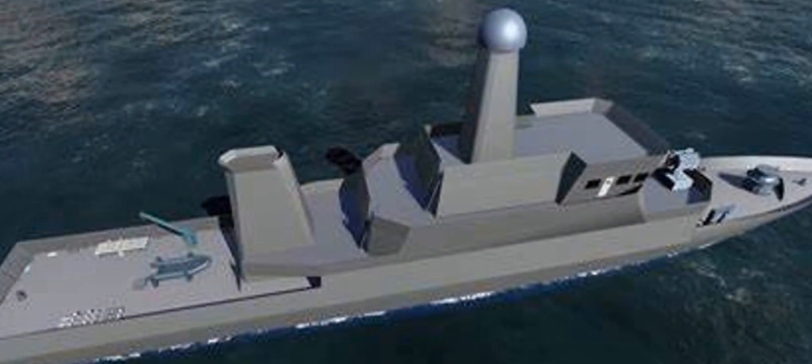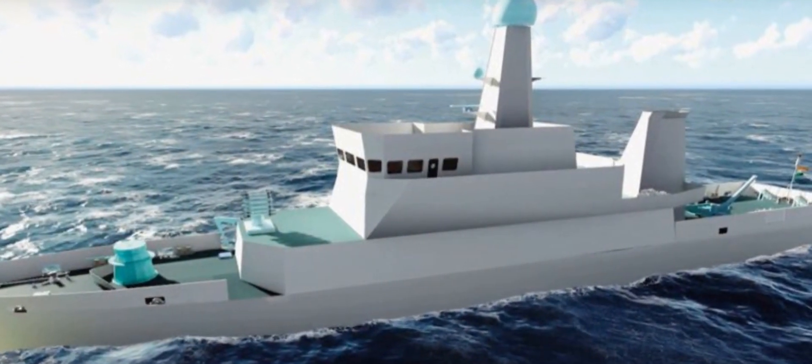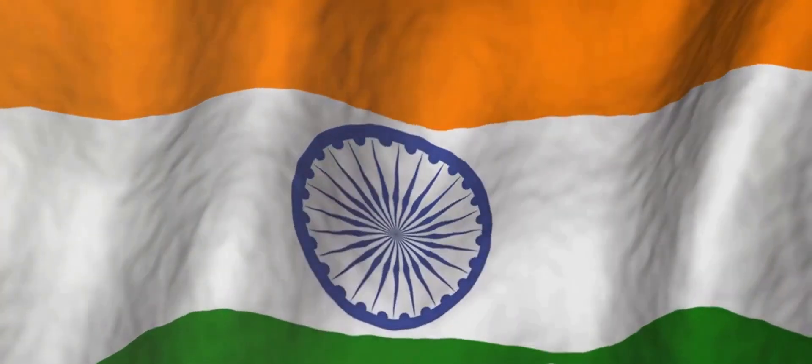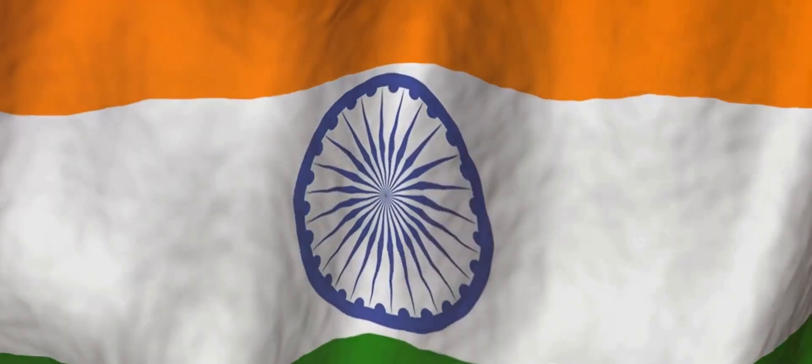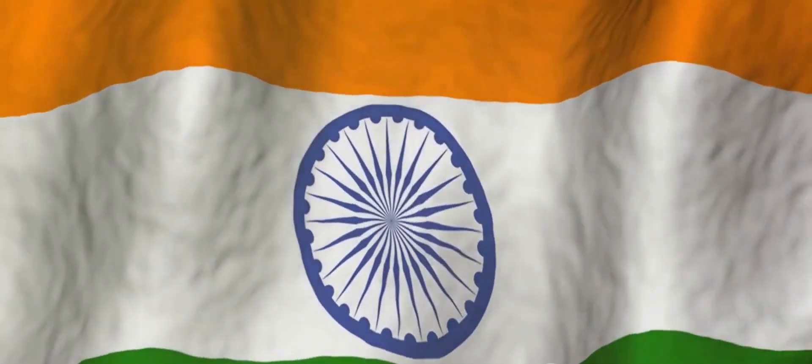The anti-submarine warfare shallow watercraft isn't just a tool — it's a symbol of national pride. This remarkable invention is a testament to India's relentless pursuit of excellence and innovation, a truly indigenous creation standing as a shining beacon of our nation's technological prowess.